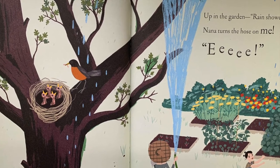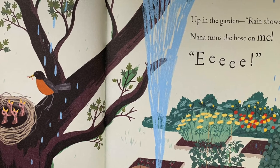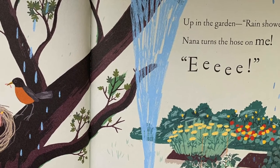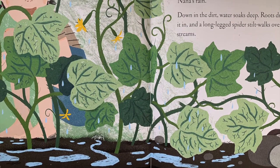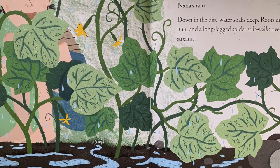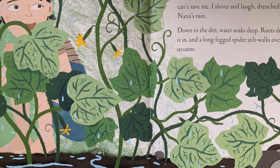Up in the garden, rain shower. Nana turns the hose on me! I hide behind the cucumber vines, but their leaves can't save me. I shiver and laugh, drenched in Nana's rain.